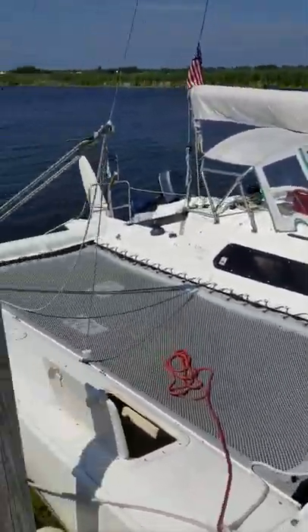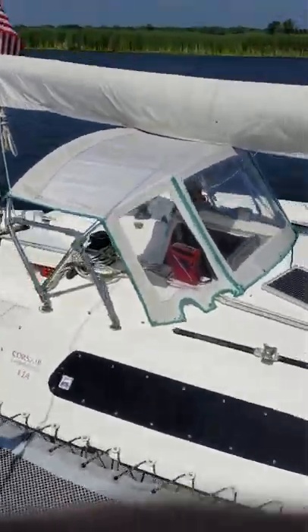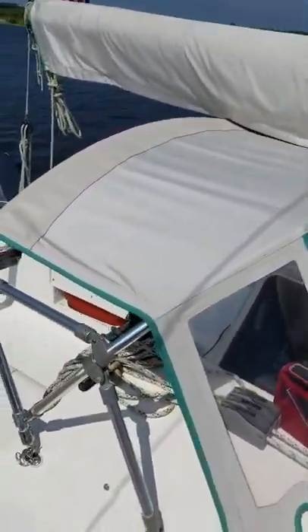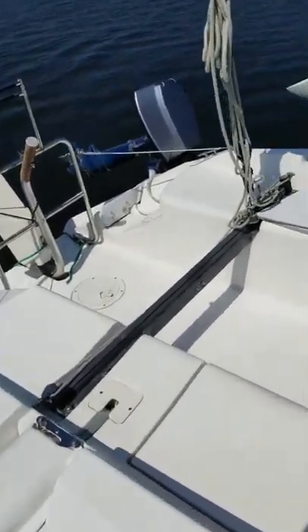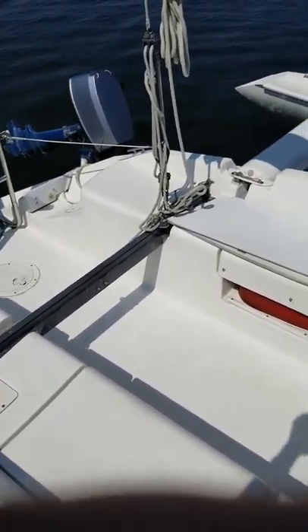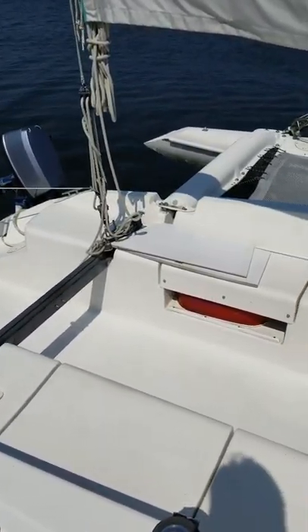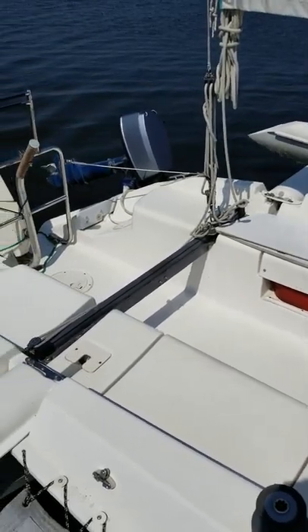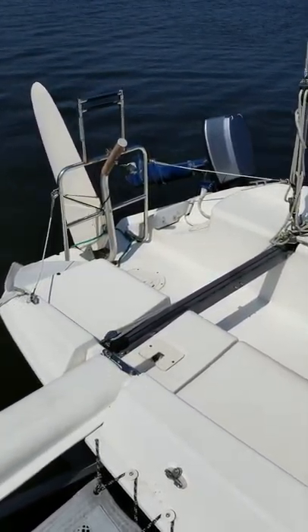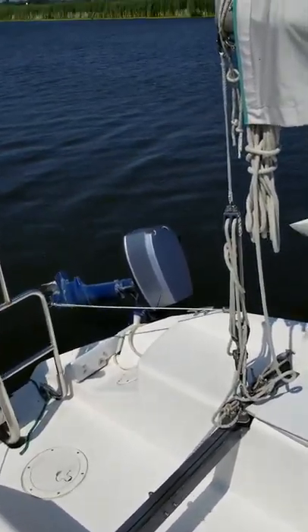I've got my hatches on the Amas open to air them out a bit today. The Dodger came with the boat. The cockpit in the Mark 1 has actual hatches rather than cubbies like the F24 Mark 2. It's got a 5 horsepower Nissan outboard on it.